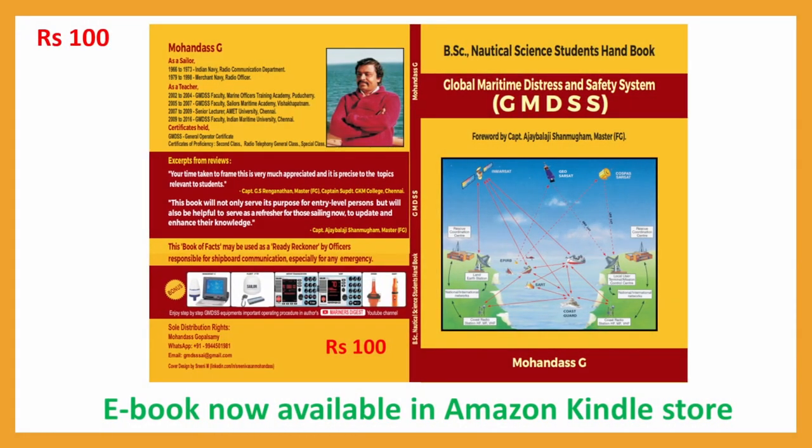This is the book which I published for nautical students and nautical officers. Available on Amazon and Kindle store for Rs. 100. Thank you. See you with Set Number Two. Bye.